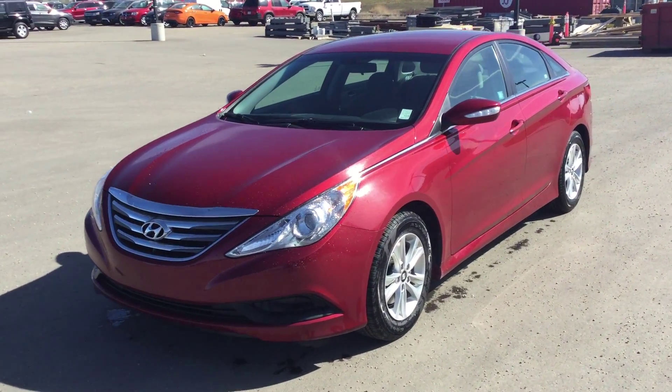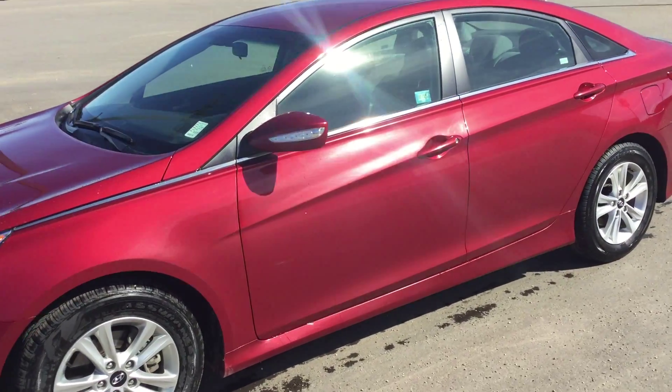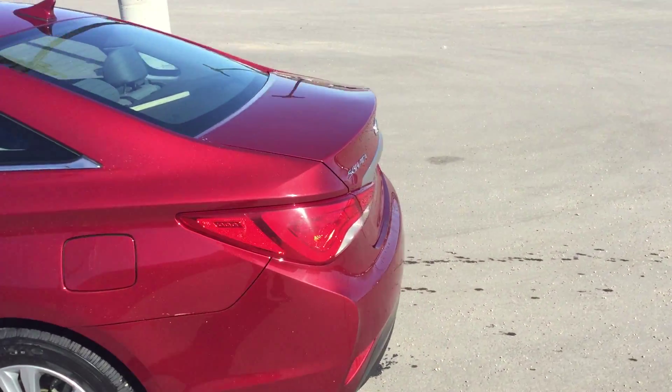Hi Christina, it's Rami here from River City Hyundai. Here we have a nice 2014 Hyundai Sonata. We're going to start with the walk around the car — as you can see, there's no damage on the car.